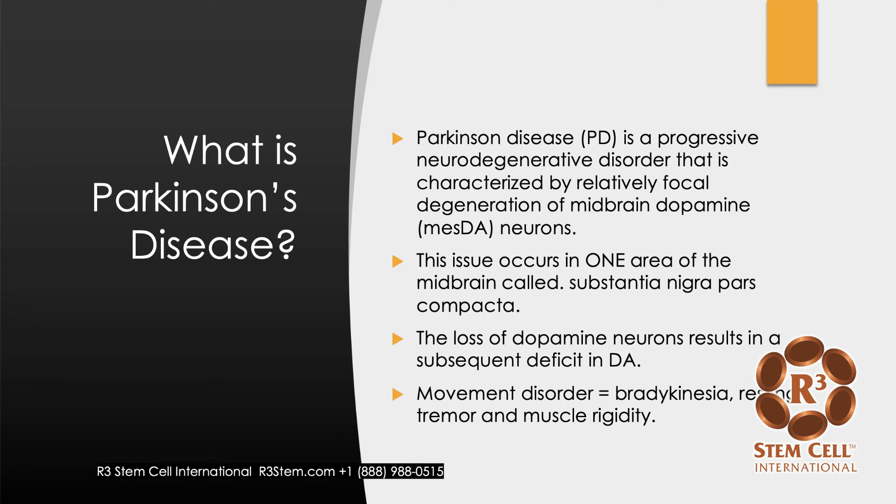So what is Parkinson's disease? I'm going to refer to it as PD. It's a progressive neurodegenerative disorder characterized by a focal degeneration of midbrain dopamine neurons. When you have less dopamine neurons, you have less dopamine. There's one area of the brain — it's the midbrain — called the Substantia nigra pars compacta. I know that's a mouthful, but it's in the midbrain.